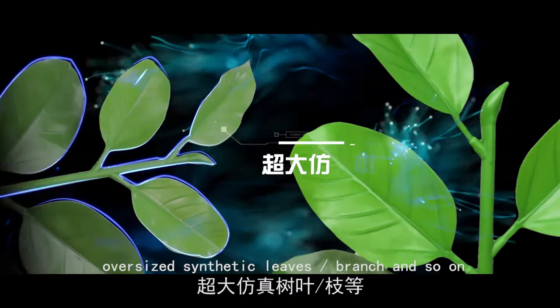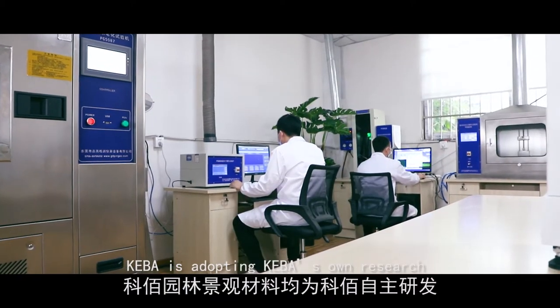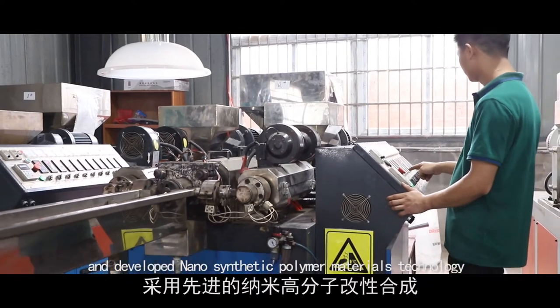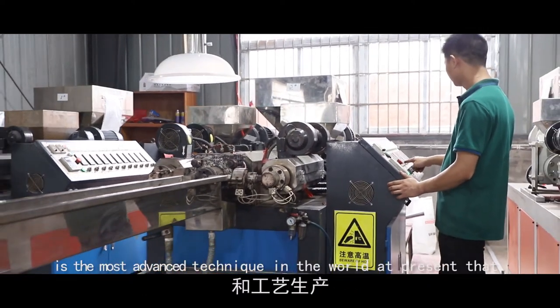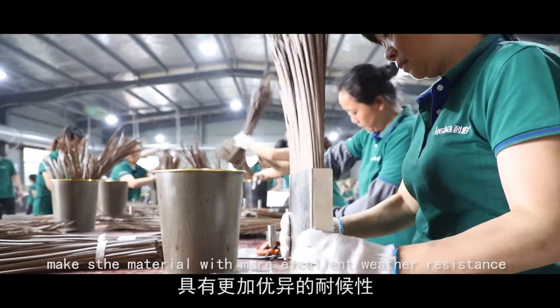Rope nets, oversized synthetic leaves and branches, and so on. Coba is adopting its own research and developed Nanosynthetic Polymer Materials Technology, which is the most advanced technique in the world at present.